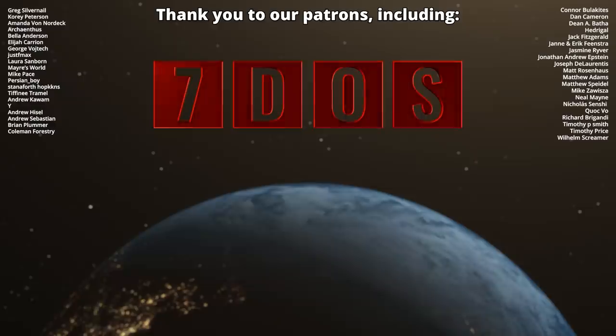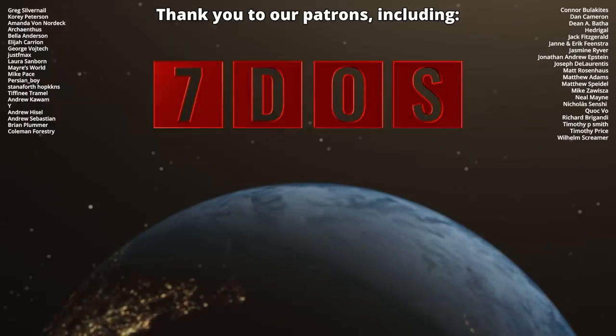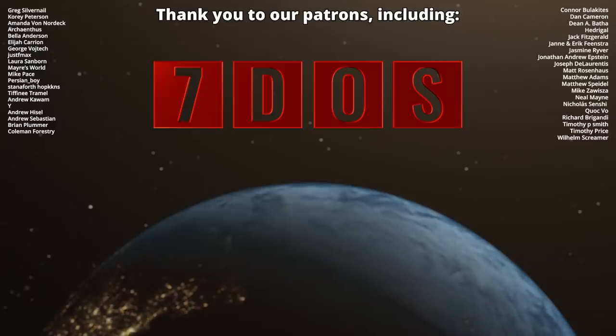And now over to Ben, with some more paleontology news and an announcement that we've been dying to make. We'll see you in the next week.